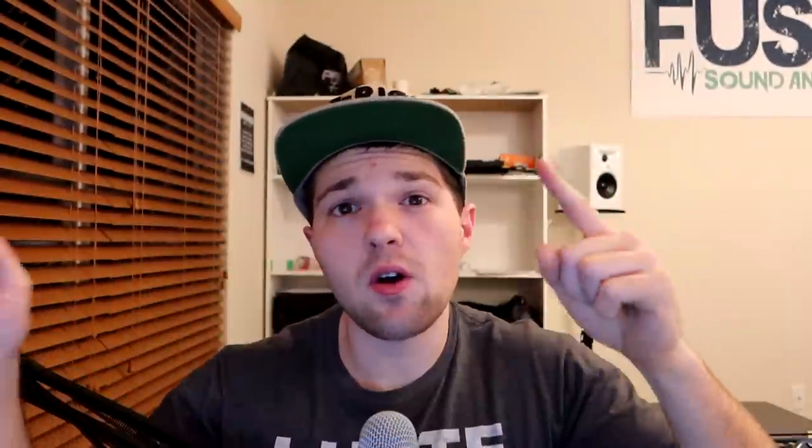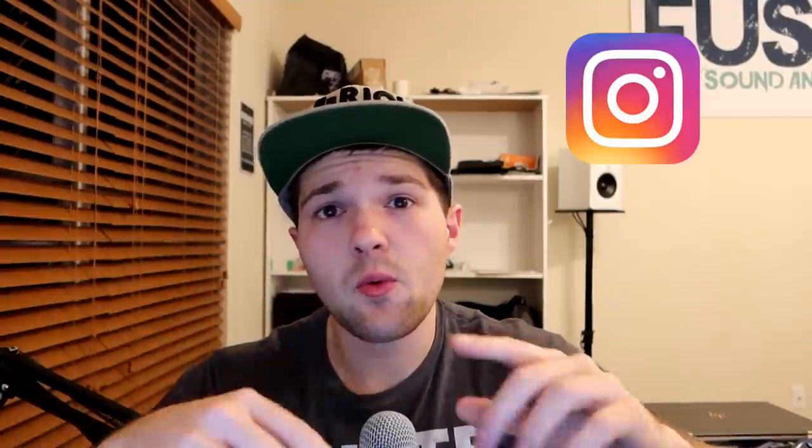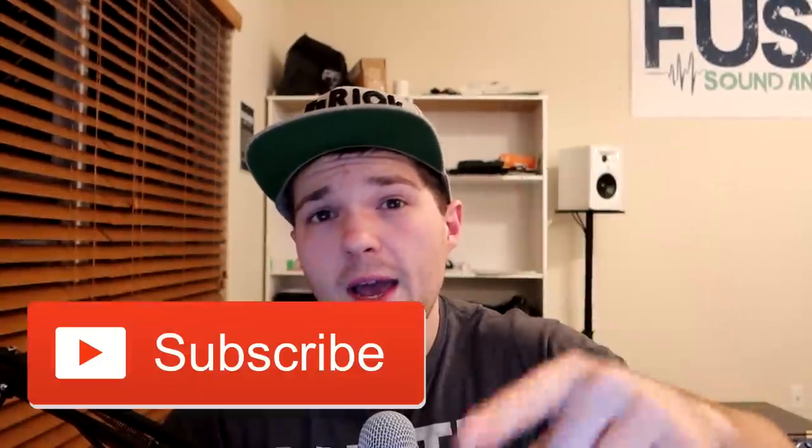If you found this video helpful, give it a big thumbs up and share it on Facebook, Instagram, Twitter — wherever you can — so other DJs are in the know about all the Black Friday deals coming up, which is literally almost tomorrow at this point. Don't forget to subscribe, and as always, keep them records spinning — I'll see you guys next time!